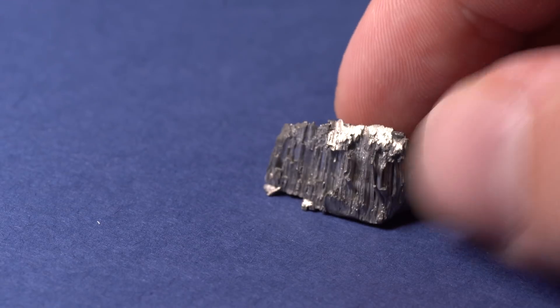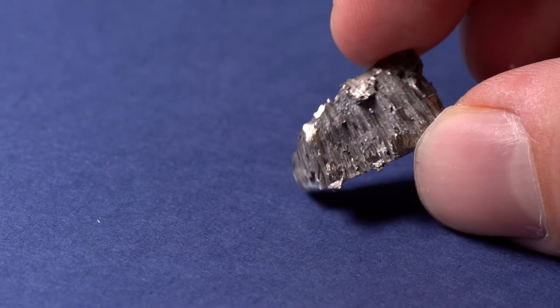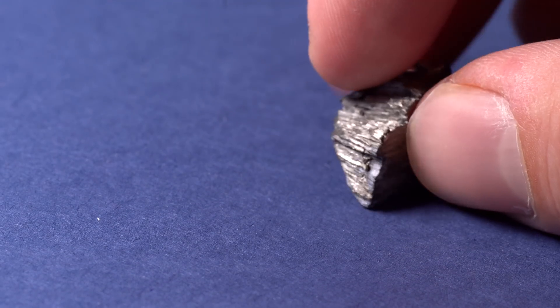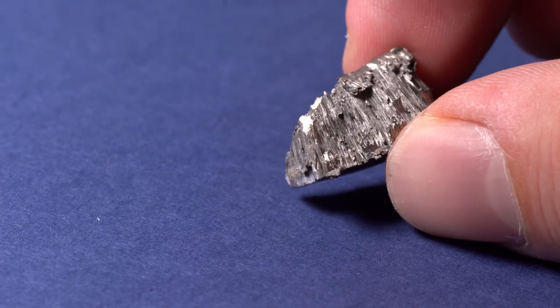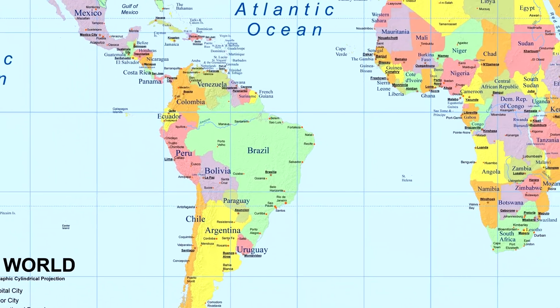This metal is not that expensive — one gram of gadolinium costs about 50 cents. This piece of metal was extracted by distillation, which is why it has such a structure called dendrites. Countries that are rich in gadolinium are China, Brazil, and the USA.